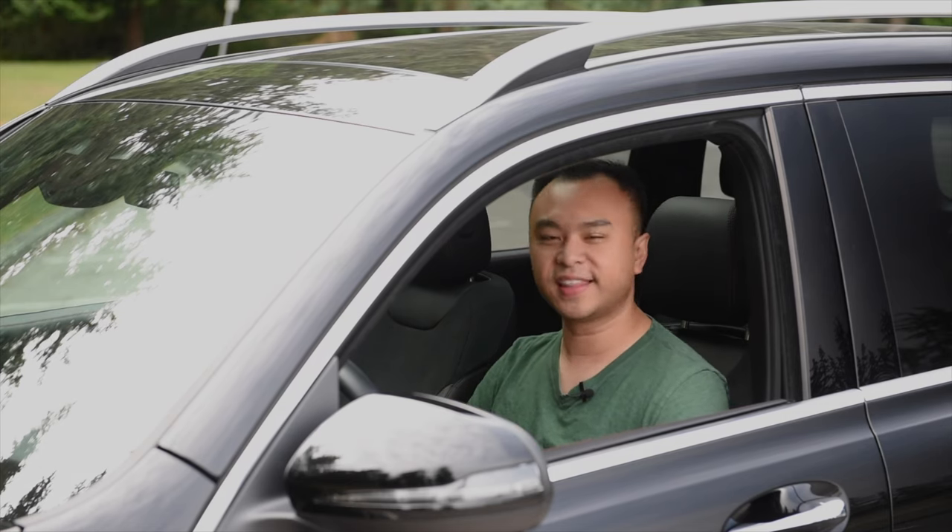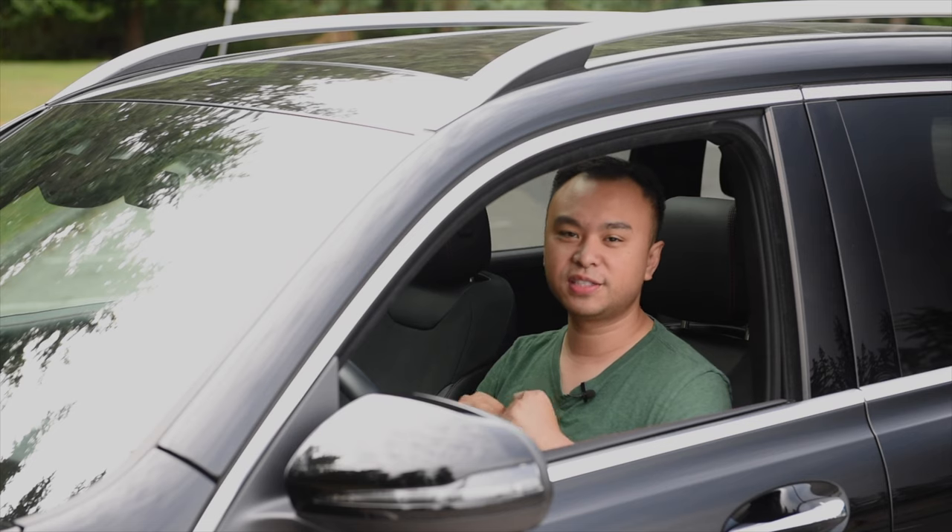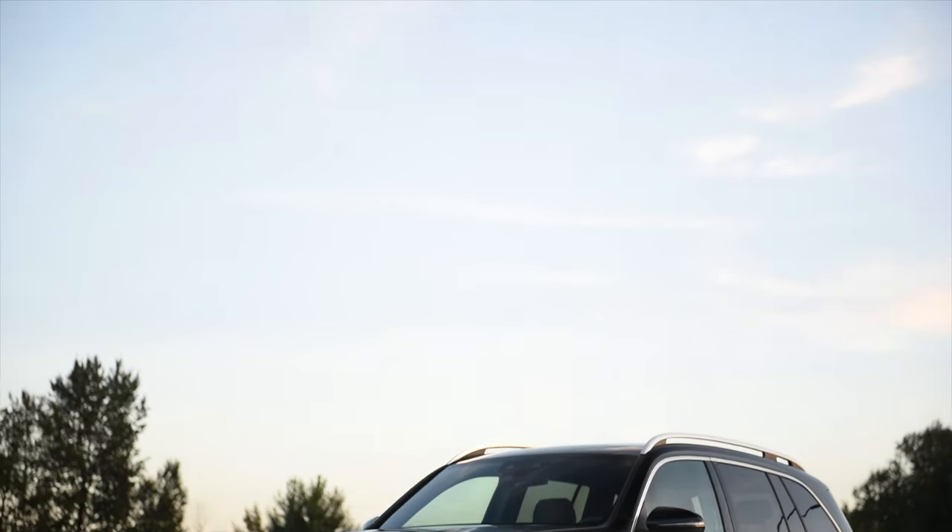Hello, my name is Jimmy and this is Top 5 in about a minute. Today we're taking a look at the 2020 Mercedes-Benz GLB 250.